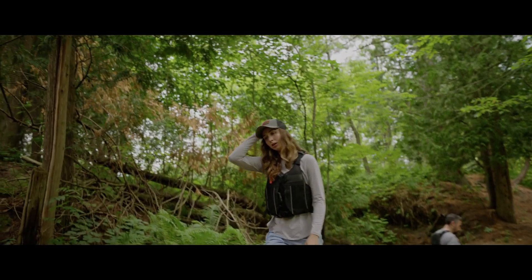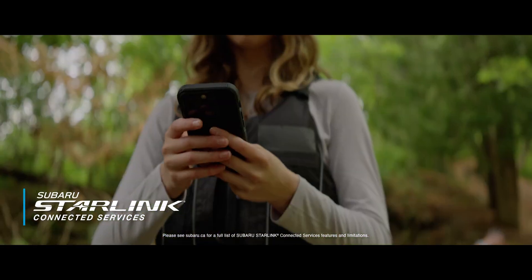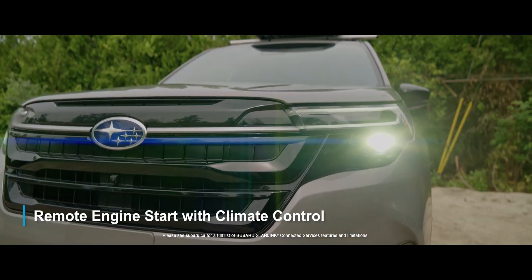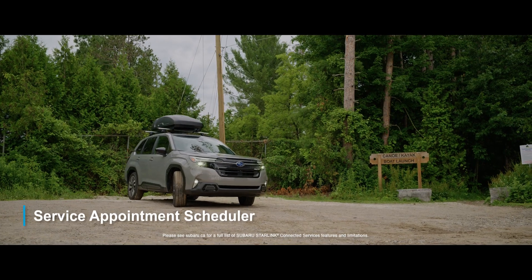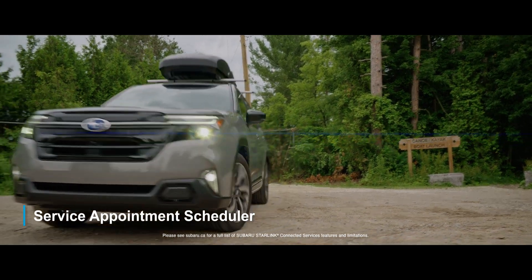Feeling a little toasty? With Subaru Starlink connected services, you can do things like remote engine start with climate control, which can set the cabin to the perfect temperature, as well as being able to schedule service appointments directly through the vehicle's touchscreen.